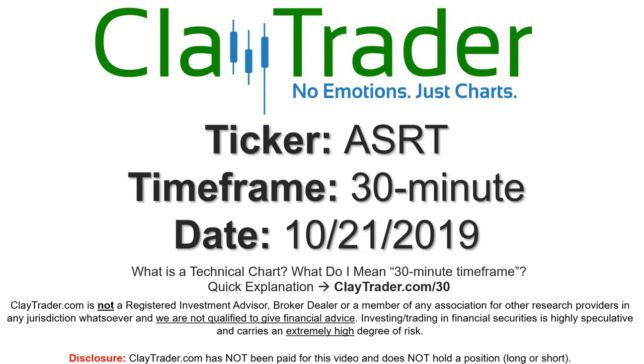Hey, it's Clay, and this will be a video chart on ticker symbol ASRT. We will take a look at the 30-minute time frame.